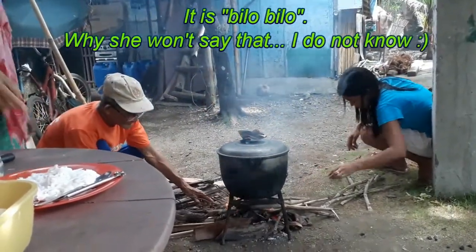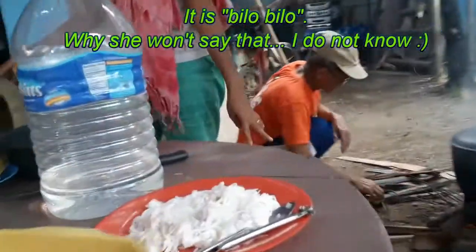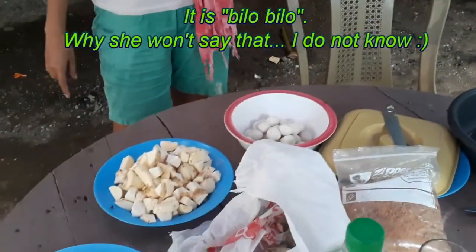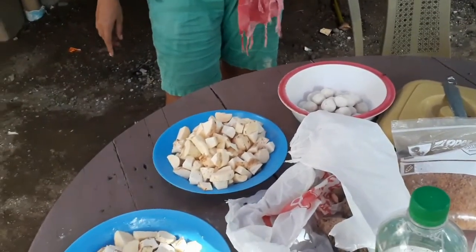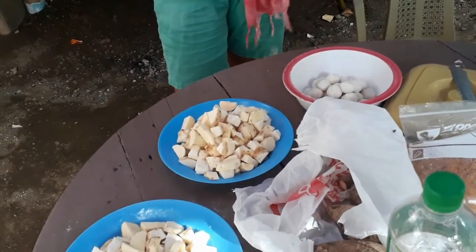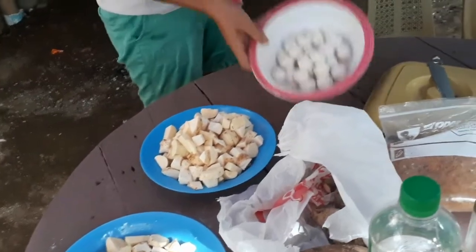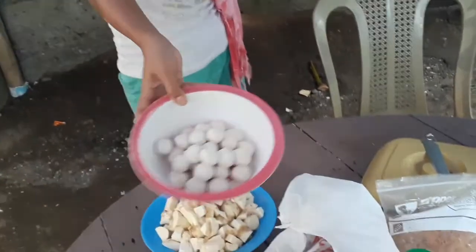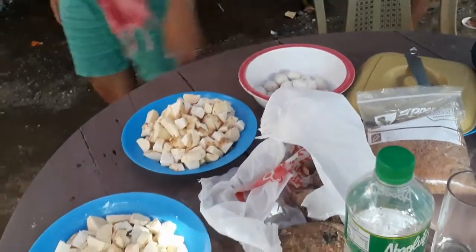Coconut. Some cane sugar. What is that? Okay, it's a root crop. Cassava. And then sticky rice. Sugar. And coconut milk.